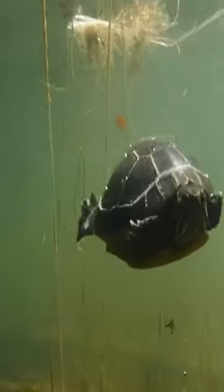Did you know you can tell how old a painted turtle is? You can count the rings on the painted turtle to see its age, just like you can a tree.